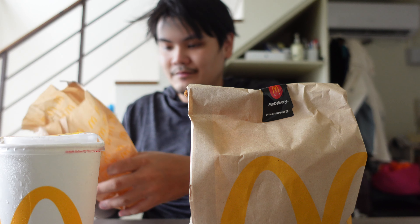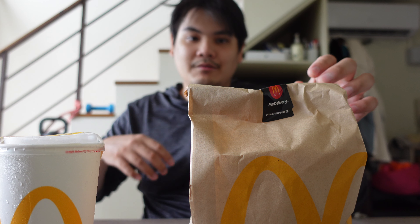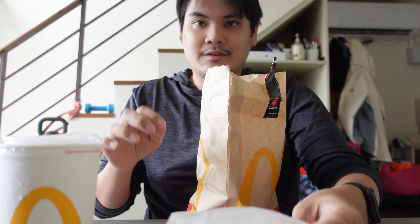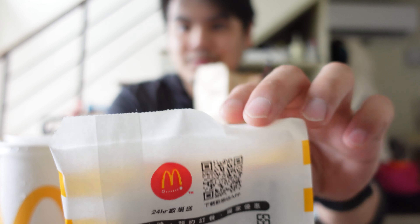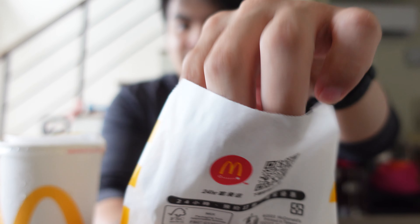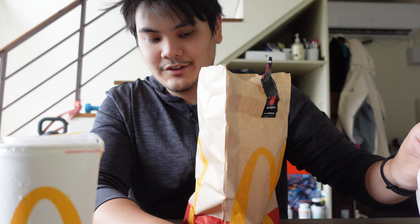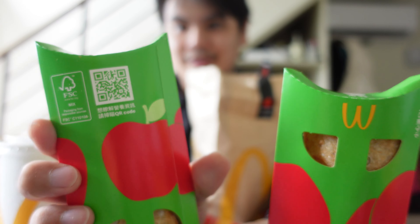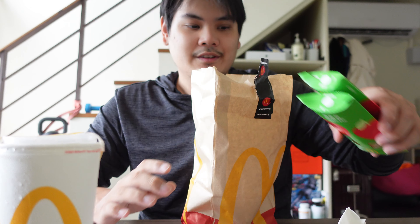I got a Big Mac meal from Uber Eats. This is where they put the receipt for Uber deliveries. This is the chicken. I also bought two apple pies — they have a buy-one-get-one-free promotion going on.